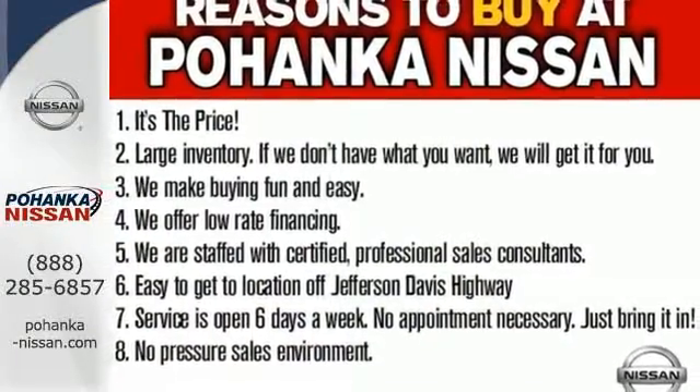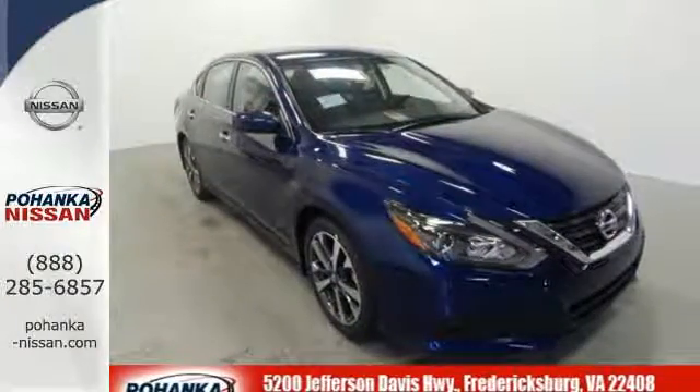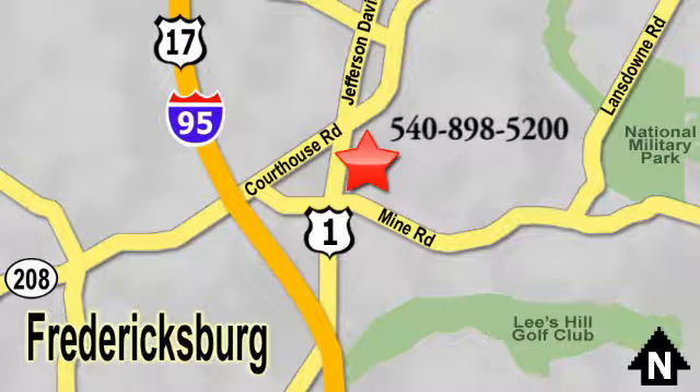It's time your ride kept up with your expectations. Come give this Altima a test drive today. Welcome to Pohenka Nissan in Fredericksburg. Something great is always happening at Pohenka, located on Route 1 in Fredericksburg, Virginia.